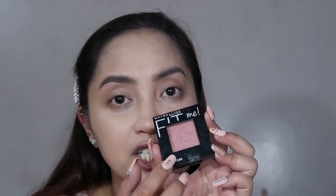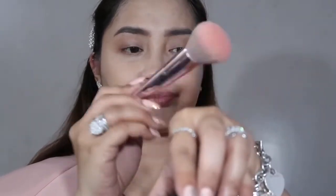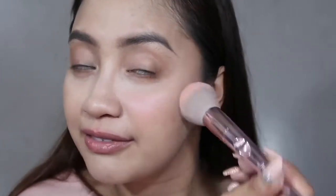For the blush, I'm using the Maybelline New York Fit Me Blush in nude. Using my blush brush, I tap off the excess and apply it lightly. Very fresh and not heavy or thick. What's nice about it is it has shimmer as well, so you don't even need to put highlighter anymore. It gives a very fresh, shimmer-lit look.